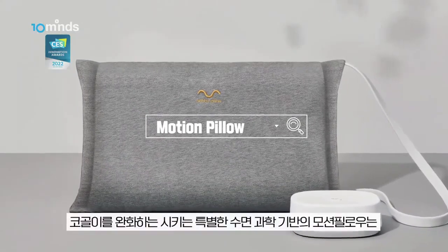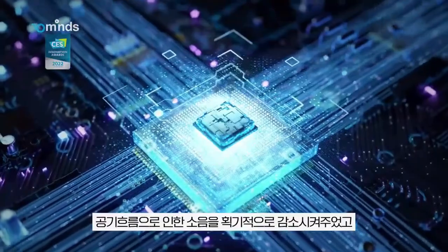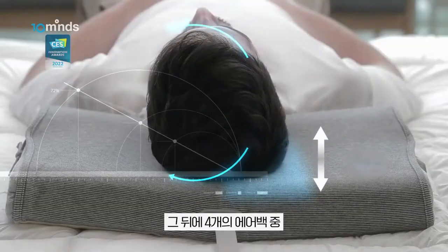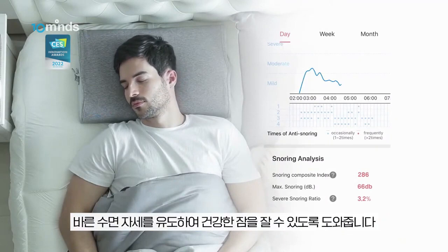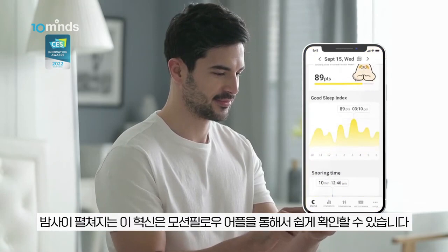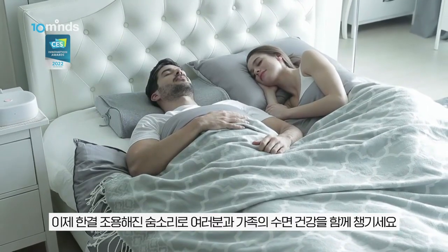The AI system recognizes the sound of snoring, and the pillow locates exactly where your head is resting through an air pressure sensor, then slowly and gently repositions your head to reduce snoring. The Motion Pillow 3 includes the AI motion system — a small white box that works in conjunction with the pillow to detect snoring and adjust accordingly. The Motion Pillow also comes with an app that users can download to sync with the AI motion system and record their sleep data and snoring frequency.